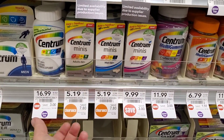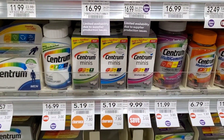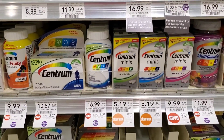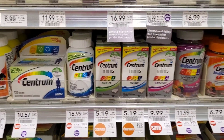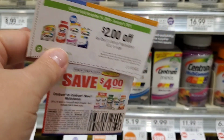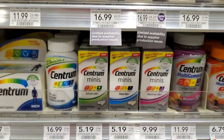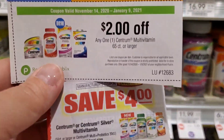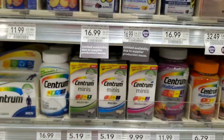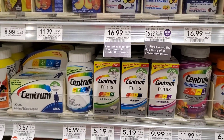Wait — I just noticed the Centrum. It's $5.19 on clearance. I think we have a $4 coupon. There's a $4 coupon from the 1/3 insert, and in the winter savings booklet there's a $2 off one for 65-count or larger. These are 180-count. There's no limit on either coupon, so I'm going to get eight. That's 80 cents overage on each one I get.